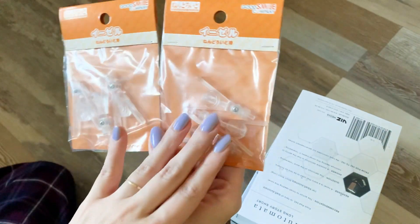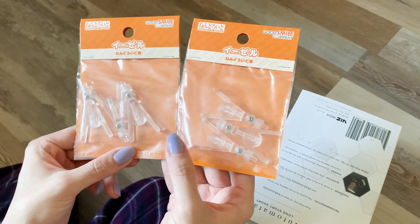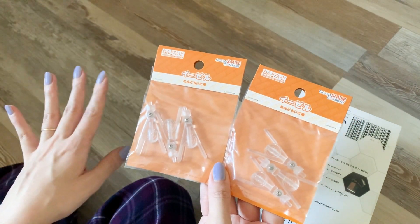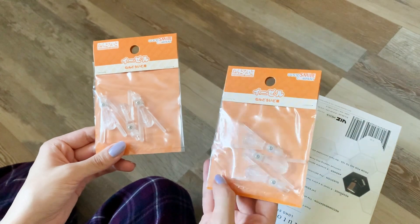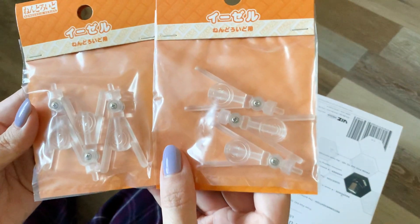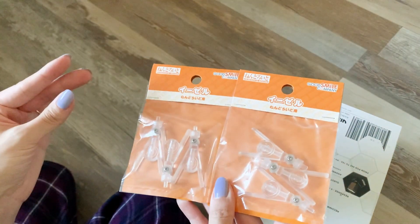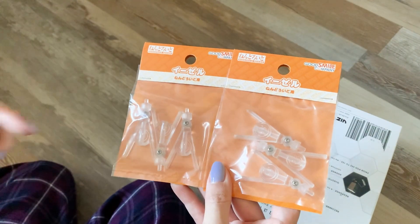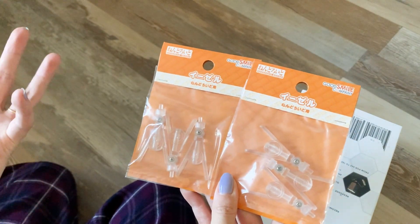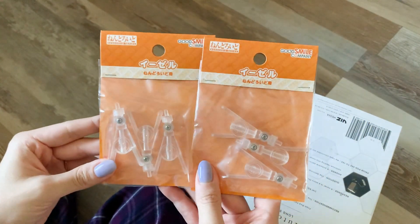I have more than six nendoroids I'd like to put on easels, but I wanted to start with two packs to make sure they work well. Also, with the first order I put in at Right Stuff, I wanted to hit free shipping so I threw these in to meet that threshold. I really like these nendoroid stands — they make the display really slim without the bulky square rounded stand that plugs into them, which can be visually bulky on a shelf. So I'm going to swap some of those out for these.